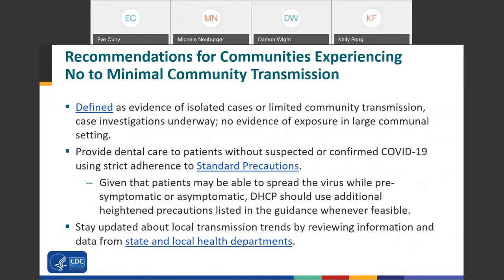The framework provides definitions for degrees of community spread of COVID-19. No to minimal community transmission is defined as evidence of isolated cases or limited community transmission with no evidence of large communal setting outbreaks. Here we recommend providing dental care to patients without suspected or confirmed COVID-19 using strict adherence to standard precautions. Given that patients may spread the virus while pre-symptomatic or asymptomatic, dental personnel can use additional precautions listed in this guidance whenever feasible. Stay updated about local transmission trends from your state and local health departments, as information can change rapidly and is very region specific.